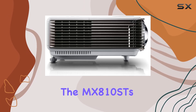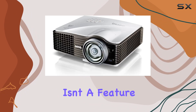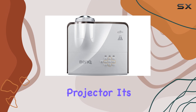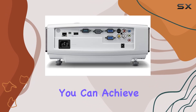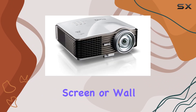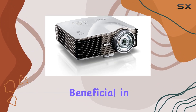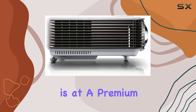The heart of the MX-810ST's prowess lies in its exclusive aspherical lens design. This isn't a feature you'll find in just any projector — it's engineered specifically for ultimate short-throw projection, meaning you can achieve large, clear images from just a few feet away from the screen or wall. This is particularly beneficial in small meeting rooms, classrooms, or home theaters where space is at a premium.